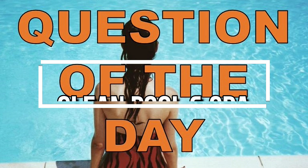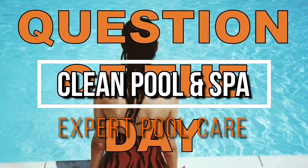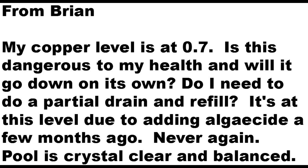Hey, it's Robert with Clean Pool & Spa, and in this video I'm going to answer another question of the day. This question comes from Brian. He says: my copper level is at 0.7. Is this dangerous to my health, and will it go down on its own? Do I need to do a partial drain and refill? It's at this level due to adding algaecide a few months ago.